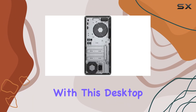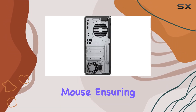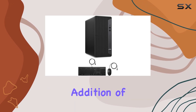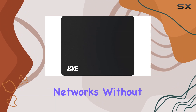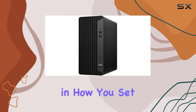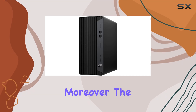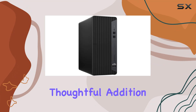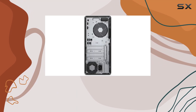Included with this desktop are a wired keyboard and mouse, ensuring you have everything you need to get started right out of the box. The addition of Wi-Fi capability means you can connect to wireless networks without the need for additional adapters, providing more flexibility in how you set up your workspace. Moreover, the package includes an authorized KKE mousepad, a small but thoughtful addition that complements the overall package.